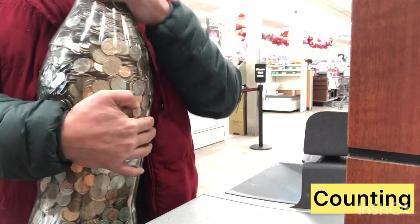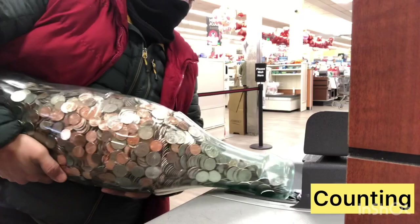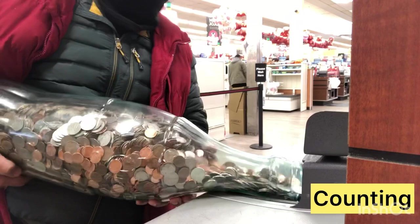Here we are. We are going to put coins on the coin counter. Let's see how much we are going to get on the coin counter. This is a giant coin bottle. Let's see — I am pouring it slowly and slowly, and right now I have a lot of coins coming in inside the coin counter.